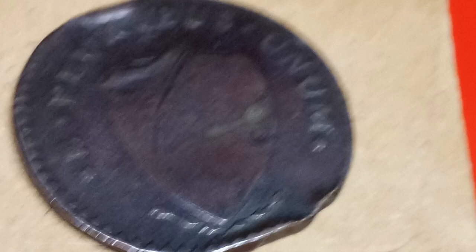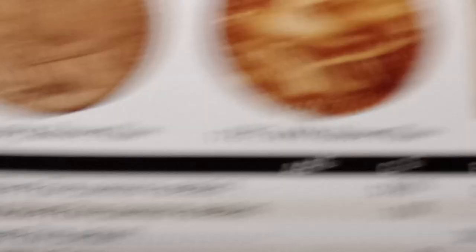So this coin is a really cool coin. I was able to purchase it off of eBay for $47. $47 for a piece of 1780s American history is a fantastic deal. Now, if you go back to the Red Book, you can see that in good, they start at $100 for this coin.